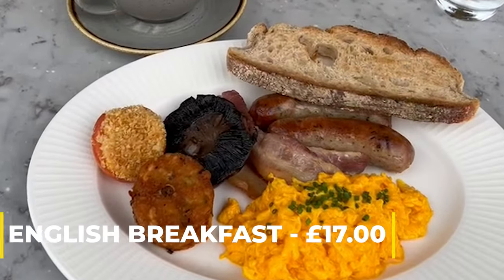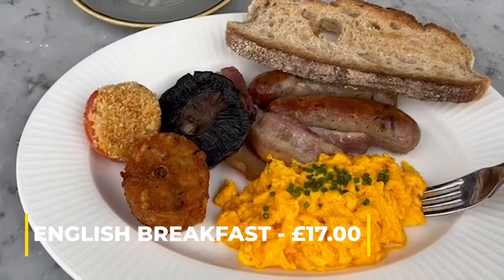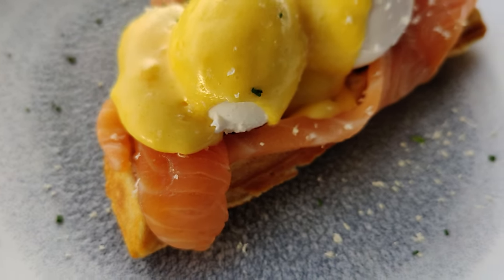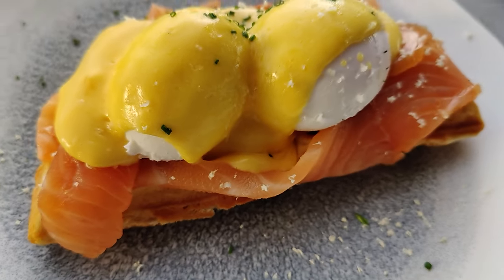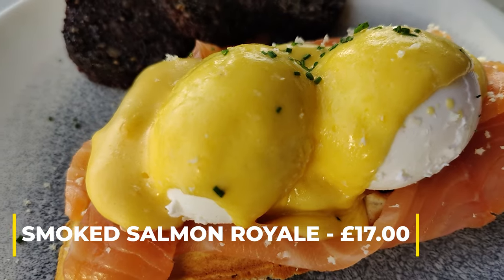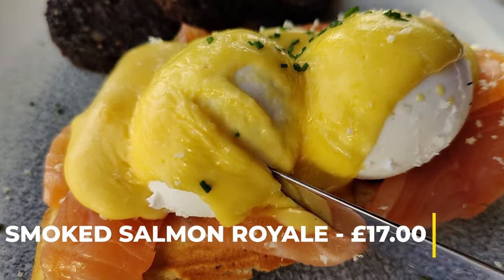Or their full breakfast — the herby Victorian sausages are so tasty, and the eggs rich and fluffy. And my personal favourite, the Smoked Salmon Royale: a poached egg with hollandaise, horseradish and chives, served on a signature waffle.